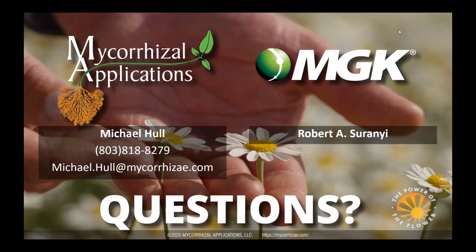Thank you everyone for attending today. Thank you to Mycorrhizal Applications and MGK, and to Michael and Robert for giving us their insight and their time today. If you want to catch this again in the coming days, a recording will be available. Attendees will be sent the link via email, and you can also check the Greenhouse Management website and social platforms. Thanks for attending and hope you all have a good rest of your day.